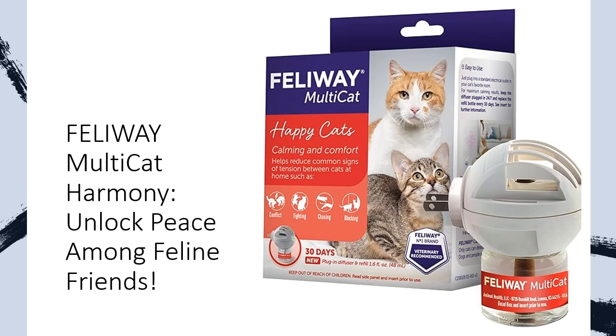Feliway Multicat utilizes synthetic cat-appeasing pheromones, mirroring the natural scent of a mother cat, creating a haven where cats coexist harmoniously.